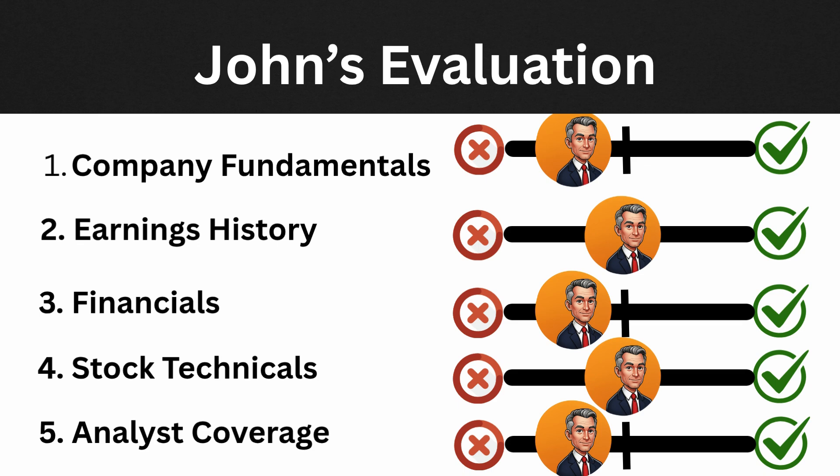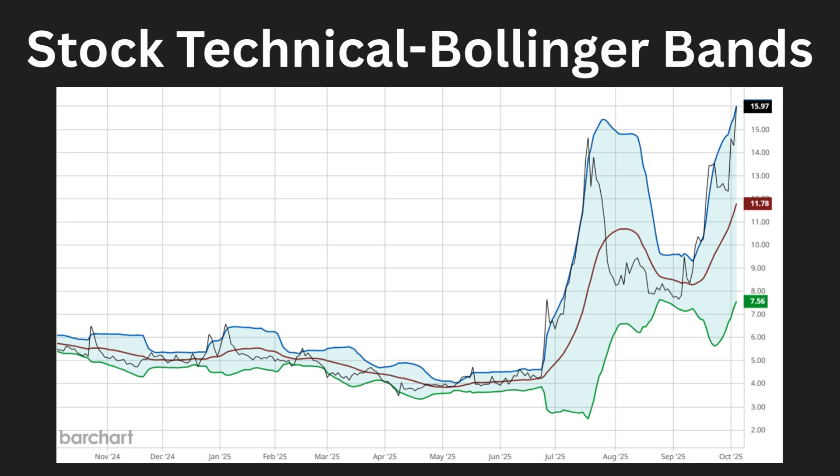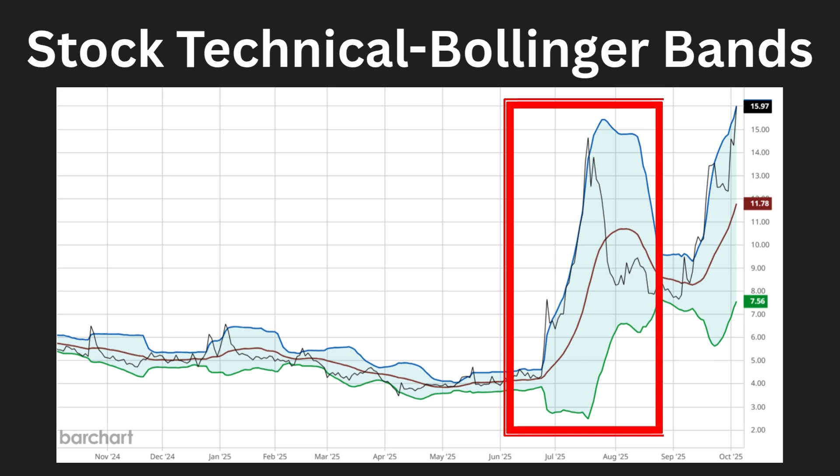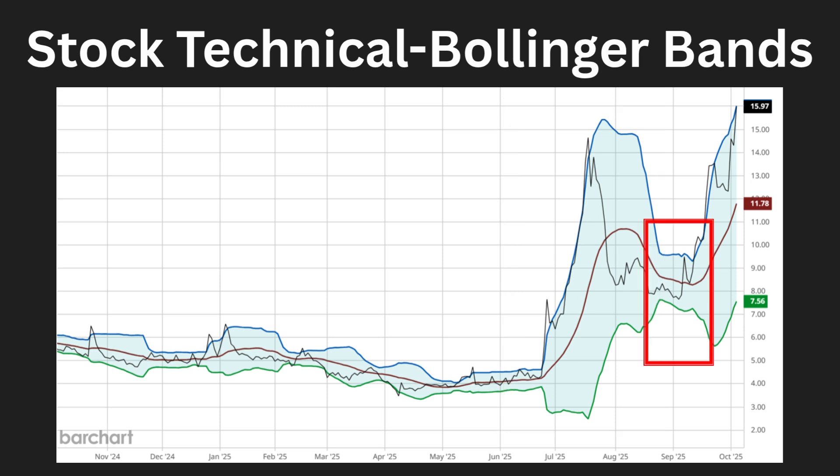For stock technicals, looking at the Bollinger Bands: it's a very wide and volatile chart. The bands were narrow for a while, then became very volatile, and have since narrowed slightly. Currently, the price has pierced the upper band — that only happens about 5 out of 100 trading days. For momentum players this is a positive signal, but this portfolio is not momentum-focused. The stock is highly volatile overall.